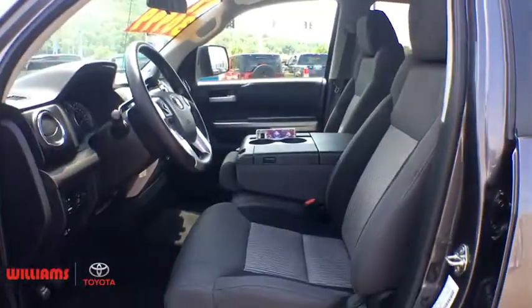This vehicle has less than 15,000 miles. Here are some of this vehicle's great options: traction control, dual airbags, power steering, four-wheel disc brakes, center armrest, fog light.